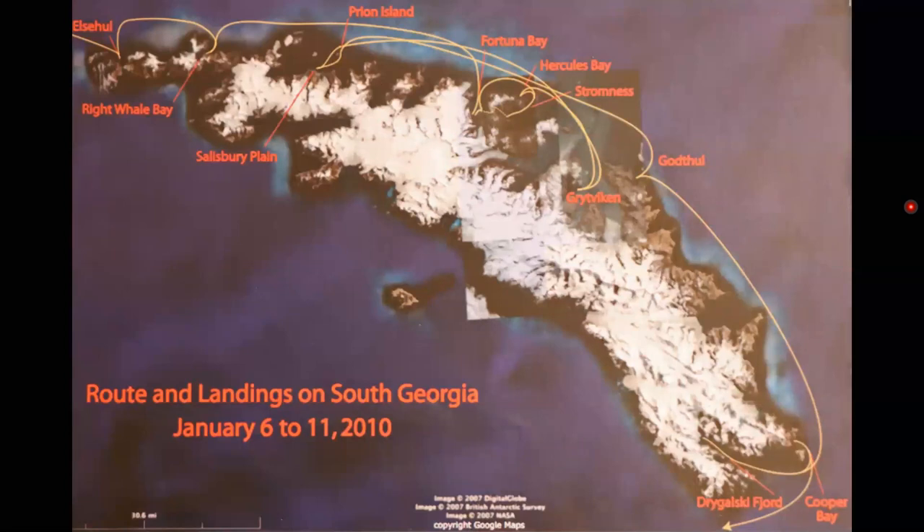South Georgia. These are the landing sites on South Georgia. We were going to land at El Sahul but couldn't because there were too many fur seals on the beach. Fur seals had been hunted almost to extinction, but they've made a very good recovery and were pretty well everywhere we went on South Georgia. So instead we landed at Wright Whale Bay. Then Fortuna Bay and Stromness, followed by Hercules Bay and Grytviken, then back to Salisbury Plain and Prion Island, then Gatul, Drygalski Fjord, and Cooper Bay — that's six days on South Georgia.